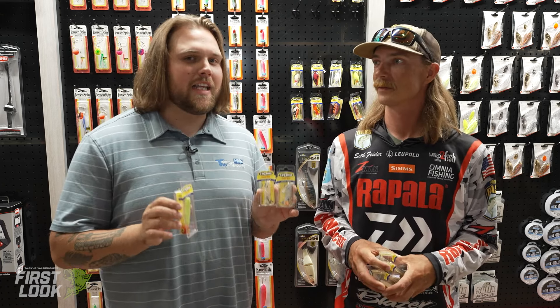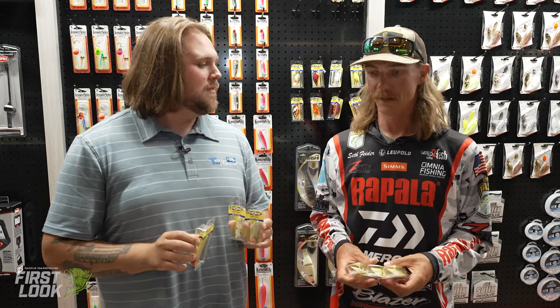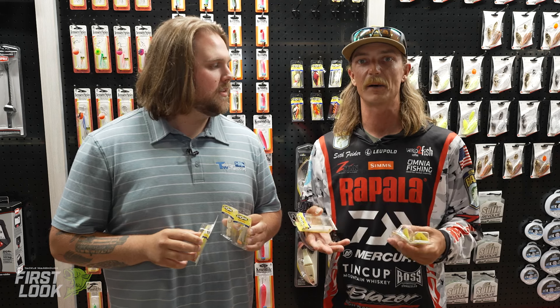Up next in the Storm booth, we're here with someone who understands that long hair does provably catch more fish — something that Seth Feider understands. We're going to be talking about some new Chug Bug sizes and colors. The Chug Bug is one of my favorite popper-style baits.